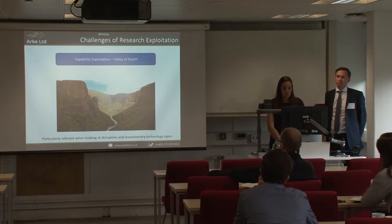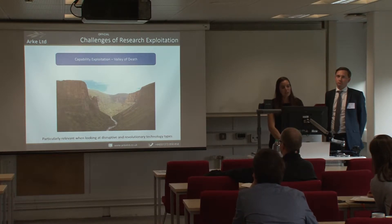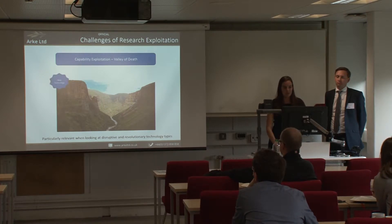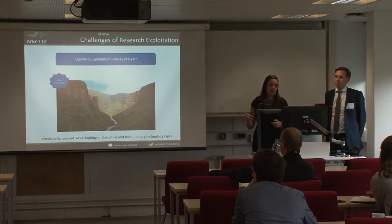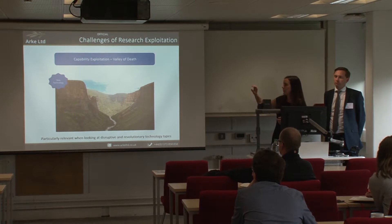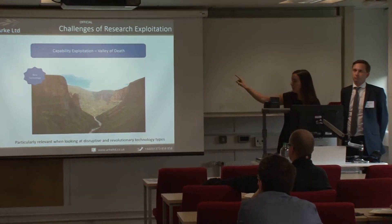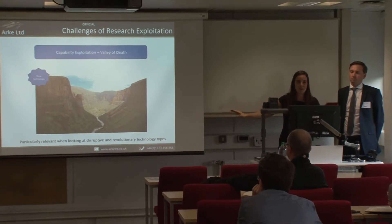What we want to talk about today is capability exploitation, and specifically the valley of death, which I think most people are familiar with. On the left-hand side we've got a new technology, and on the right-hand side is where that technology gets exploited. For anything that can't be exploited, down in the valley is where the good ideas have gone to die.